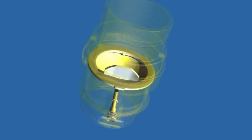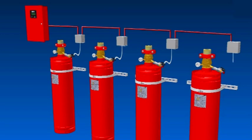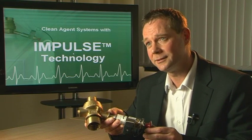The best valve now with onboard actuation means best performance and lower capital and installation costs. FIKE's clean agent valve is already a world leader, because of the rupture disc technology which allows the valve to operate faster and more reliably. Now we've brought actuation on board — Impulse, without question, is the best clean agent system in the world.